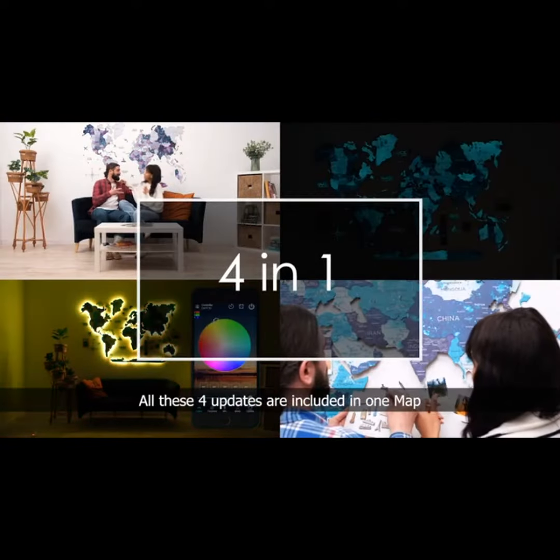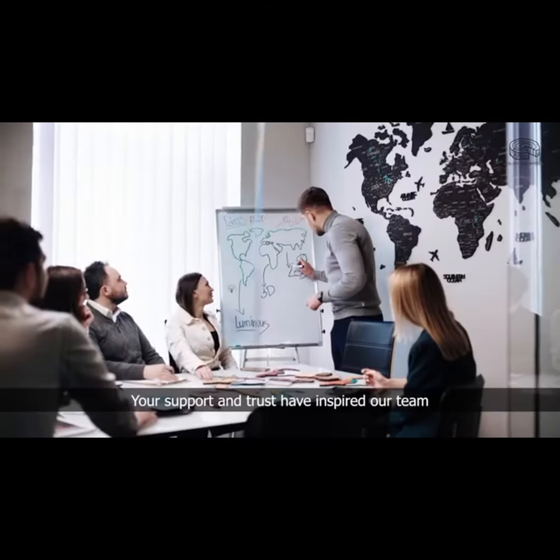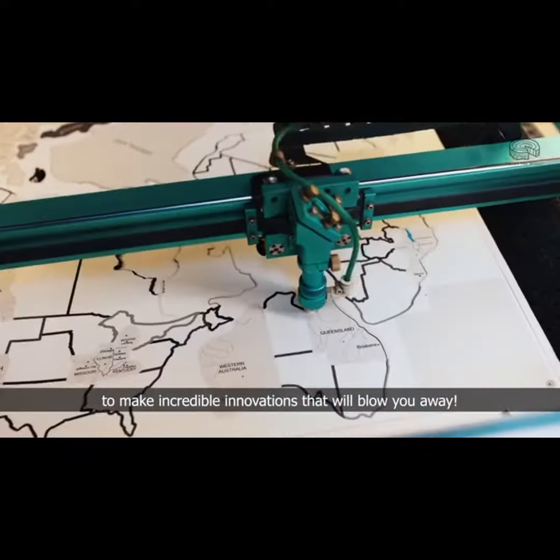But wait, there's more. All these four updates are included in one map. Impressive, right? Your support and trust has inspired our team to make incredible innovations that will blow you away.